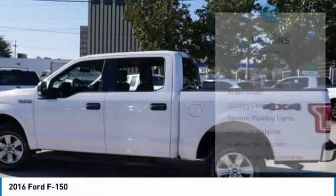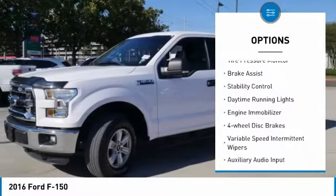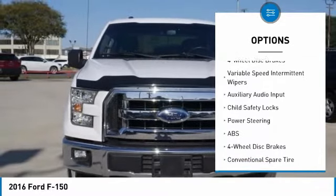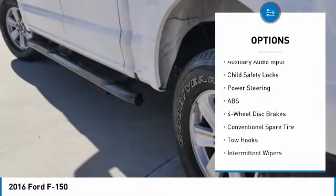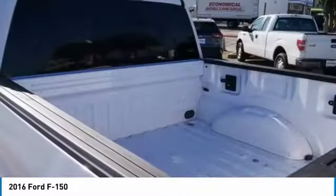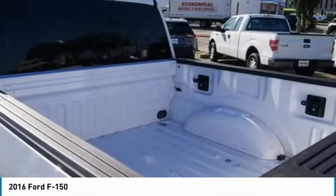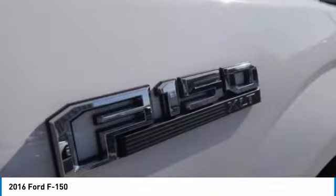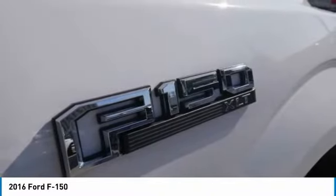Here are some of this vehicle's great options: four-wheel drive, tire pressure monitor, brake assist, stability control, daytime running lights, engine immobilizer, four-wheel disc brakes, variable speed intermittent wipers, auxiliary audio input, child safety locks. A vehicle like this doesn't come along every day.